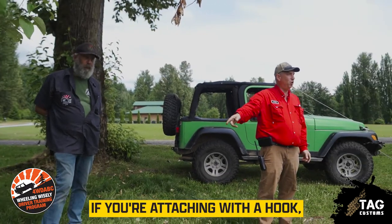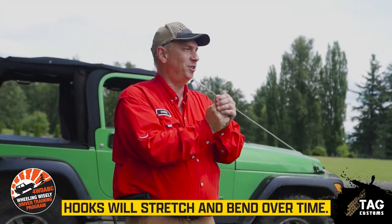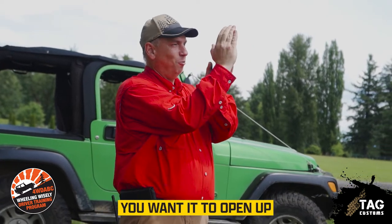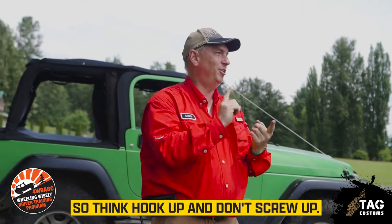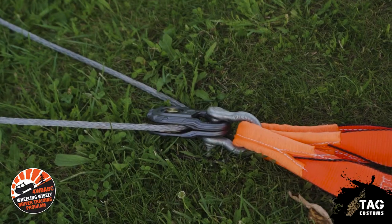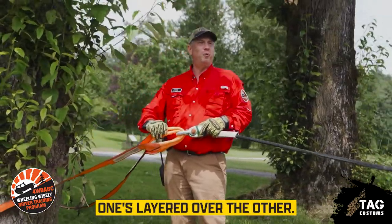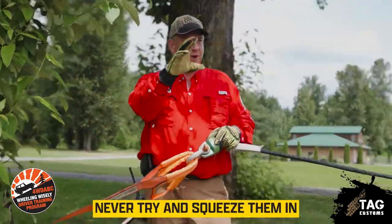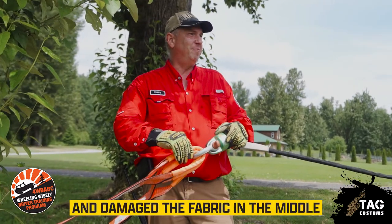If you're attaching with a hook, you always want to put the hook upwards. Hooks will stretch and bend over time, and if that hook opens up, you want it to open up and go to ground — not fly up in the air. So think: hook up and don't screw up. For the two sections of strap, they should be layered one over the other — never try and squeeze them in side by side, as you'll pinch and damage the fabric in the middle.